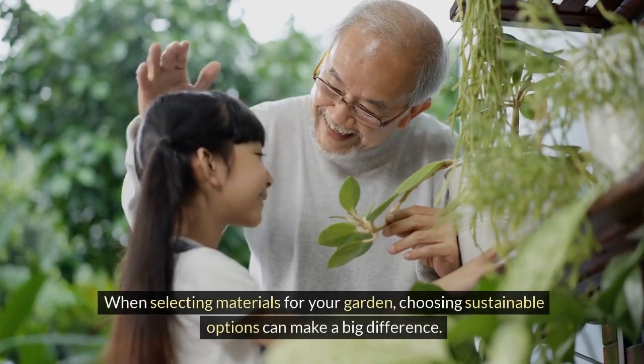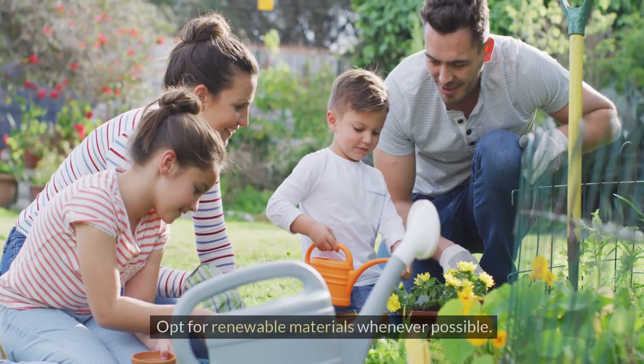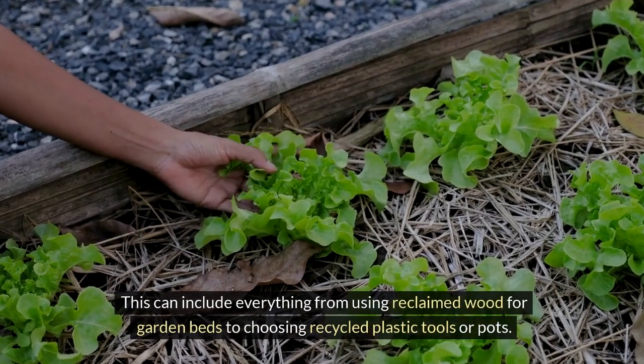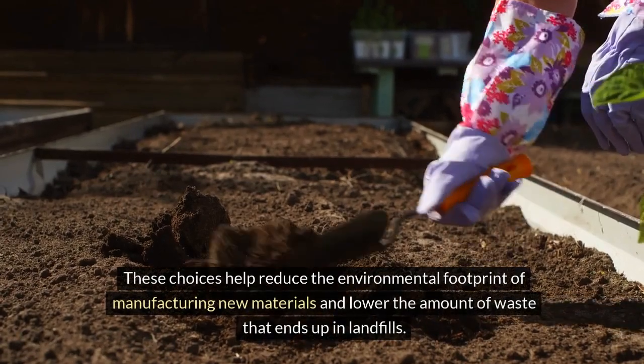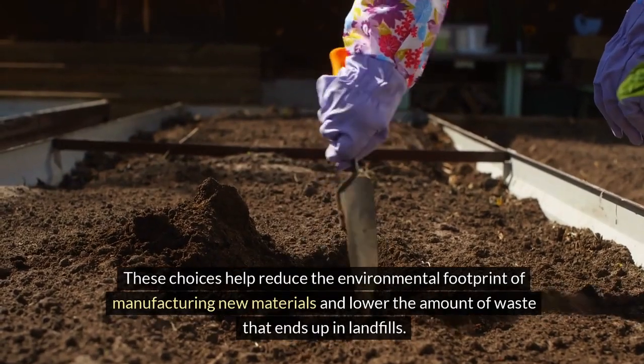When selecting materials for your garden, choosing sustainable options can make a big difference. Opt for renewable materials whenever possible. This can include everything from using reclaimed wood for garden beds to choosing recycled plastic tools or pots. These choices help reduce the environmental footprint of manufacturing new materials and lower the amount of waste that ends up in landfills.